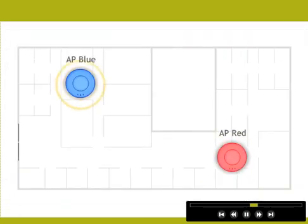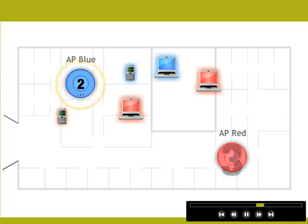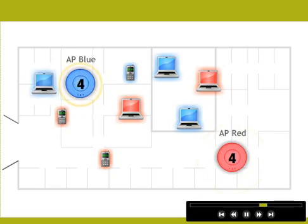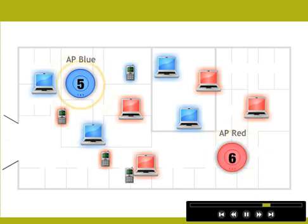Trapeze Networks Client Load Balancing solves the front door problem by balancing client loads evenly across multiple access points. Let's see it again with Client Load Balancing enabled. As new clients try to connect to the network, they are automatically steered to the most available access point in range. This way, the client load is spread evenly across multiple access points, not just one.